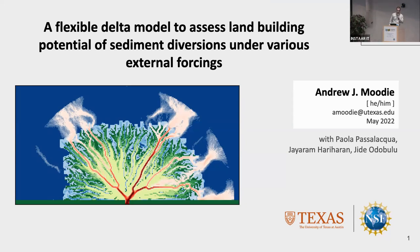Good morning, everybody. My name is Andrew Moody. I'm happy to be here this morning talking to you a bit about some of my research, as well as this numerical delta model that we're developing that we hope becomes a real community tool for delta modeling.